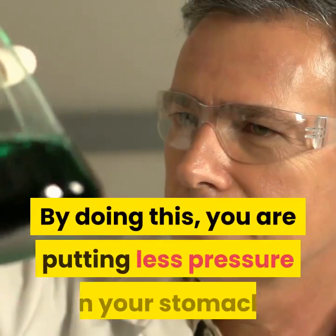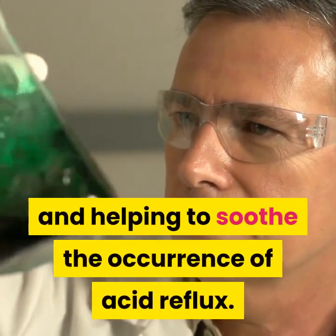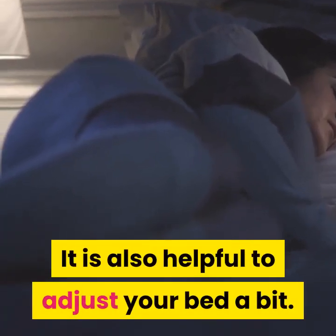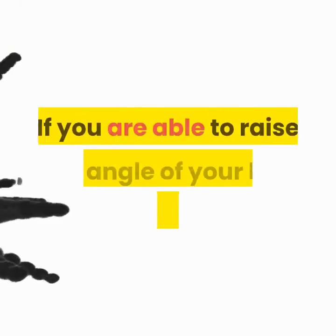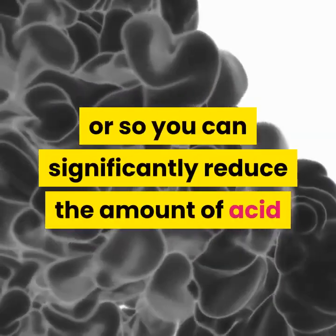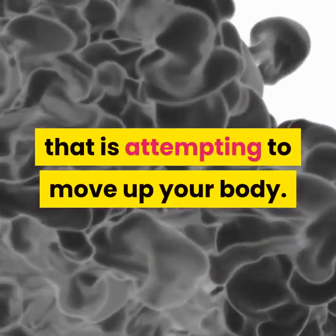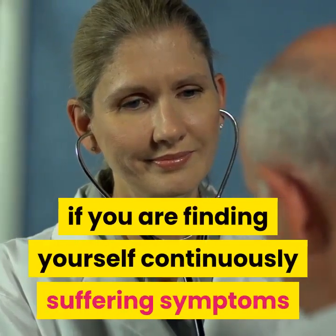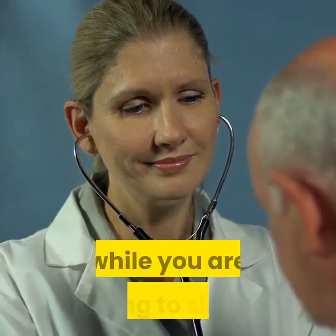By doing this, you are putting less pressure on your stomach and helping to soothe the occurrence of acid reflux. It is also helpful to adjust your bed a bit. If you are able to raise the angle of your bed by only 6 inches or so, you can significantly reduce the amount of acid that is attempting to move up your body. This can be extremely helpful if you are finding yourself continuously suffering symptoms while you are trying to sleep.